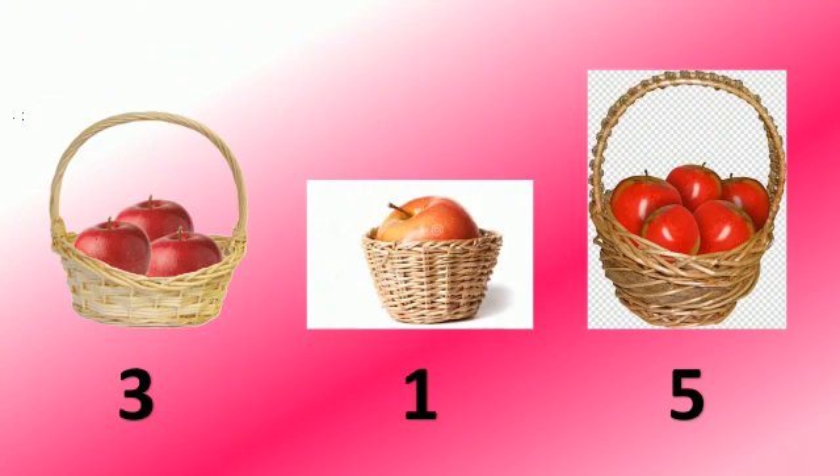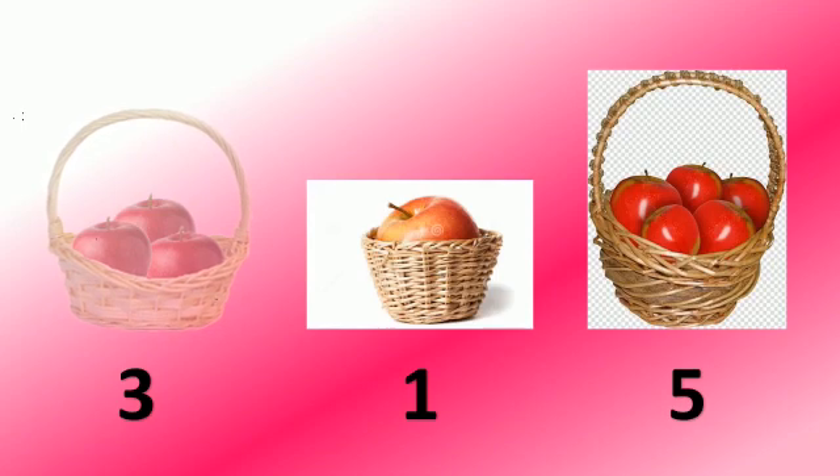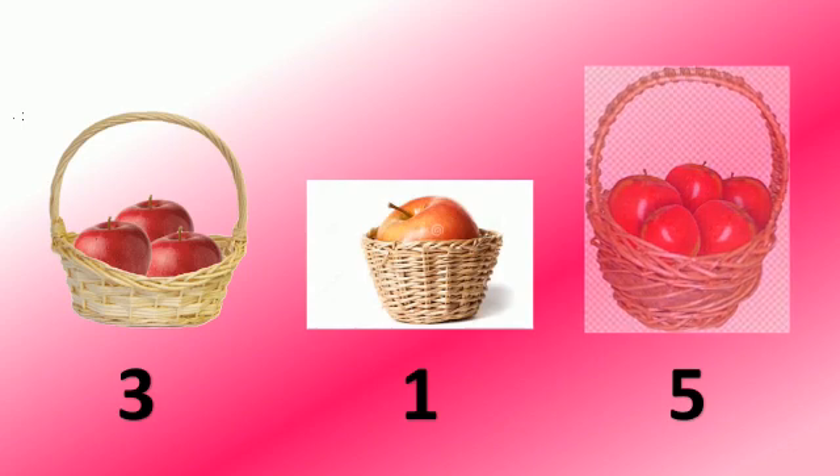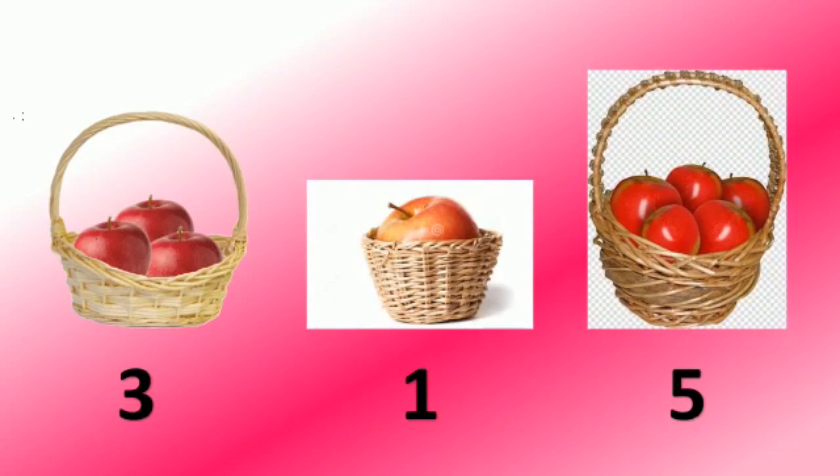Here you can see there are apples in the basket. Let's count them. 1, 2, 3. Now we will count the apples in the second basket. 1. Now the last one. 1, 2, 3, 4, 5.